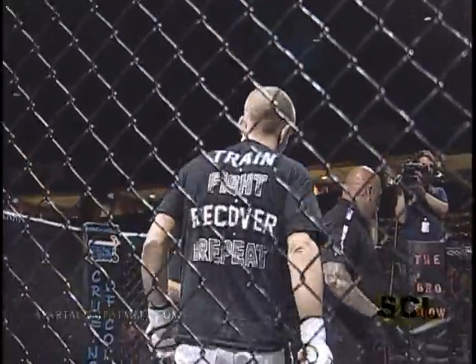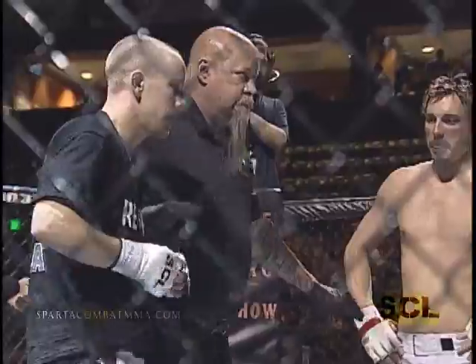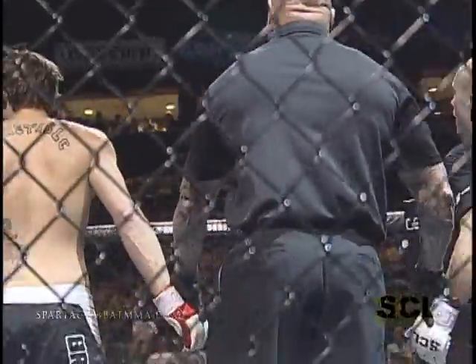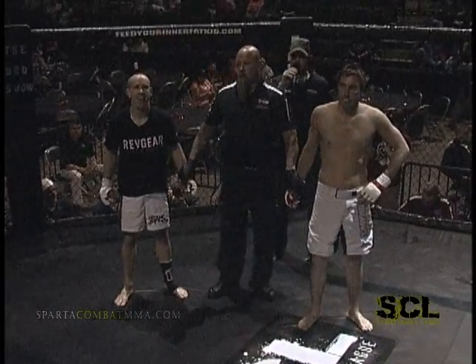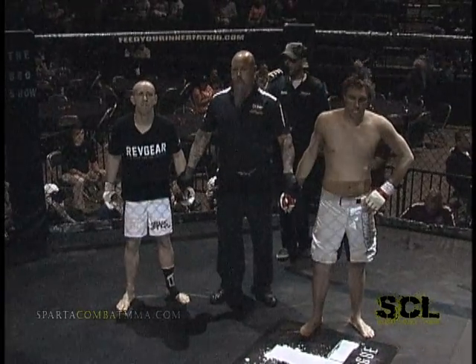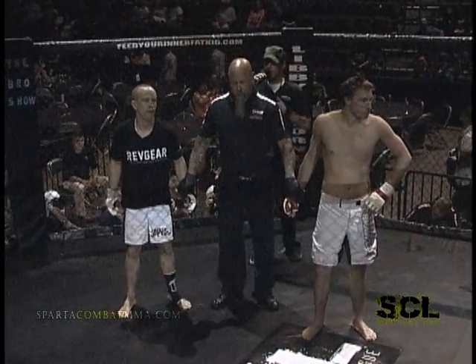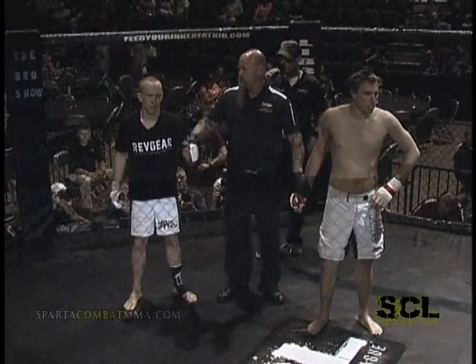Oh my God. At 1:13 of round number one, the referee has called a stop to this fight due to submission, declaring your winner — Steve Peters.